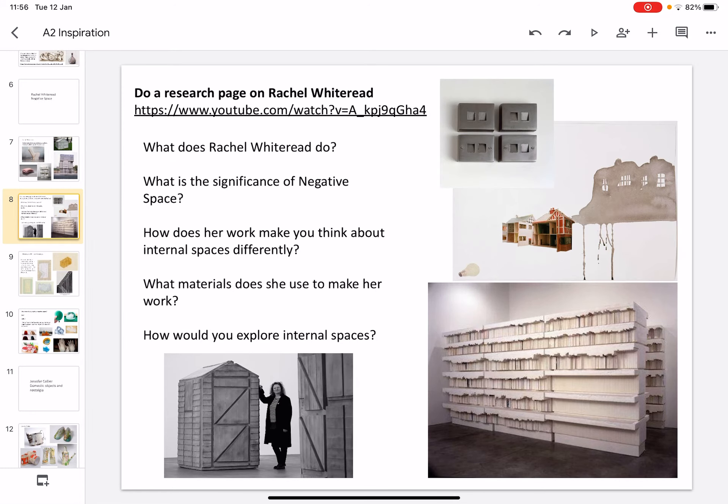Please do an artist's research on her if you choose her as your artist's reference. Think about these questions: What does she do? What is the significance of negative space? How does her work make you think about internal spaces differently? What materials does she use to make her work? And how could you explore internal spaces in your own work?